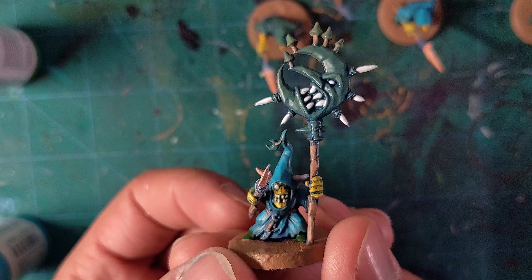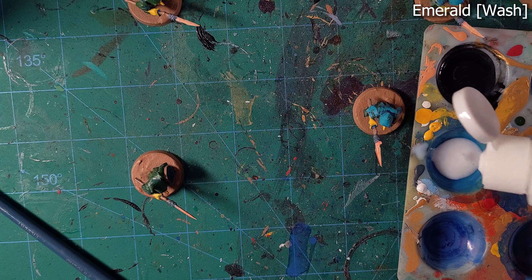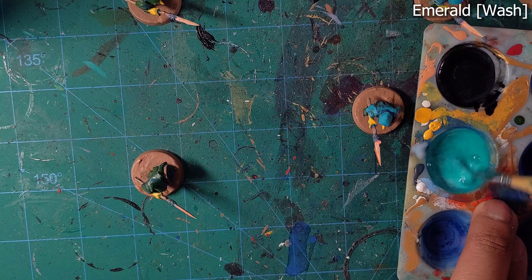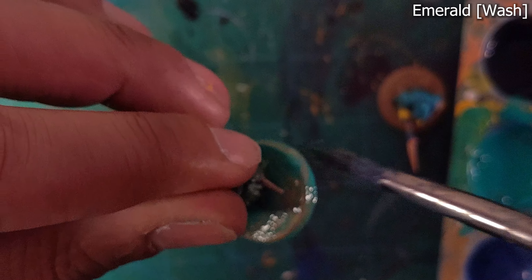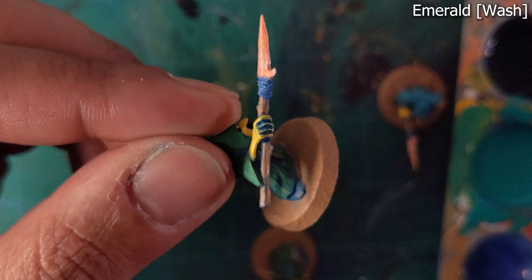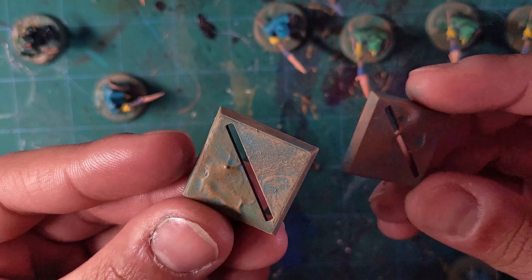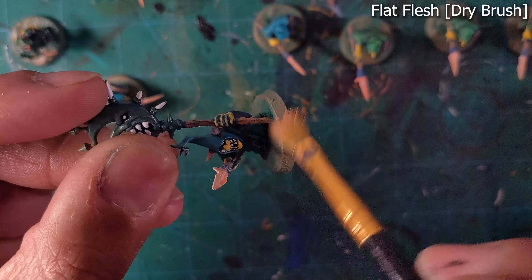The next two steps were some highlights of white and a black wash for the eyes and mouths. Then on the bases we'll give them a proper wash of Vallejo emerald. I dry brushed on some more cork brown, but they still weren't quite vibrant enough. So I broke out those test bases again and tried out a few different colors of dry brushing. And the best one, to my surprise, was flat flesh. So we'll dry brush it on every single model.